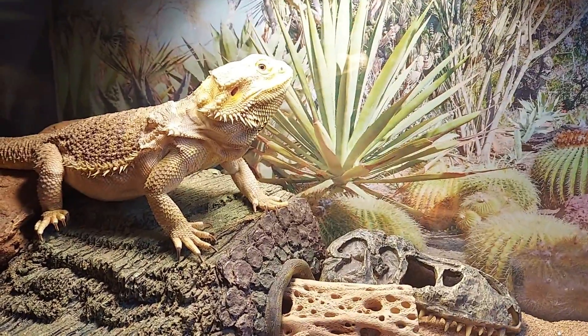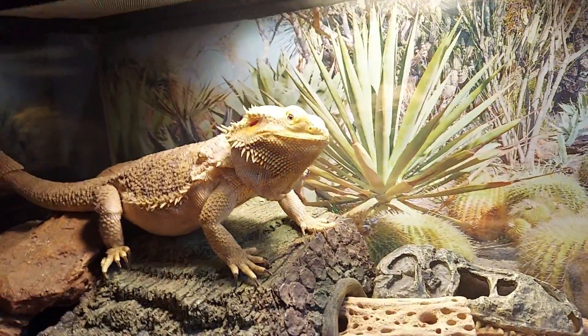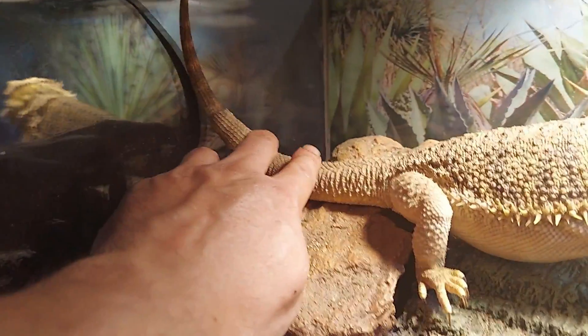Ladies and gentlemen, welcome back to Wednesday's lizard vlog. Look at Rogue — she's hanging out right here. My girl Rogue is right here. We're gonna be doing a spot clean on this cage today. As you can see, she's been shedding. This is her shed. We're gonna be cleaning this out. She does still have some right on her tail back here.